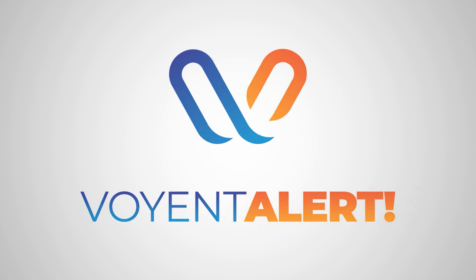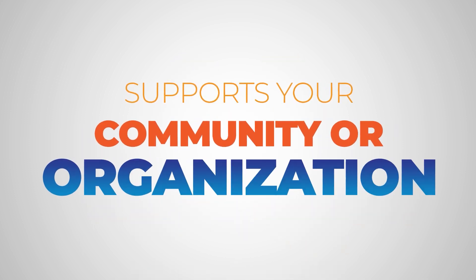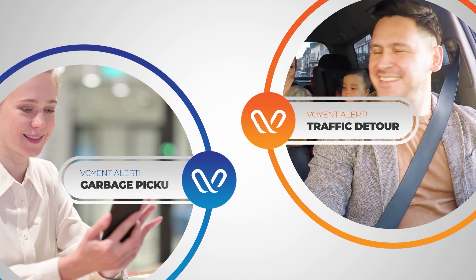Introducing Voyant Alert, the multipurpose communication service that supports your community or organization through rapid dissemination of enriched media alerts for both critical emergencies and day-to-day notifications.